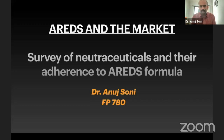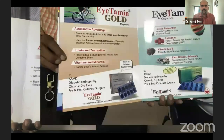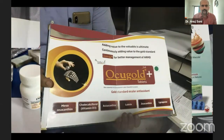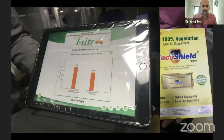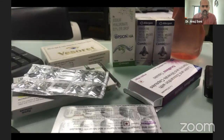I'll be presenting on the topic of AREDS and the market. This is a survey of the nutraceuticals available in the market. Whenever we are in our OPD, we are bombarded with information by medical reps on all the products useful for AREDS. These formulations come in various shapes and sizes, and there are various claims by these reps which we cannot be very sure of if we don't know the literature.